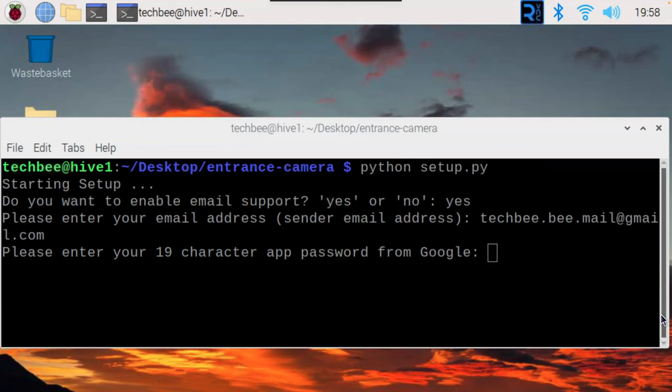I've also built a very simple setup program that will walk you through all the things you need to configure, check for errors, and so on. I really want this to be so super simple that anybody can set this up and be successful with it.